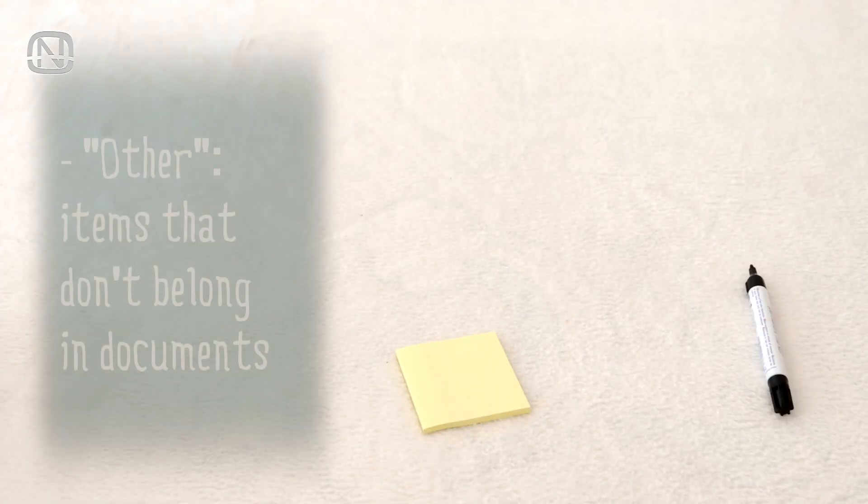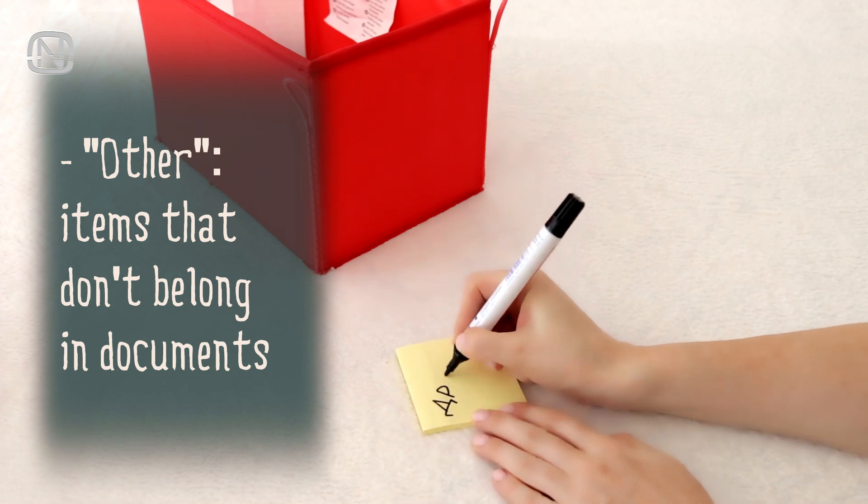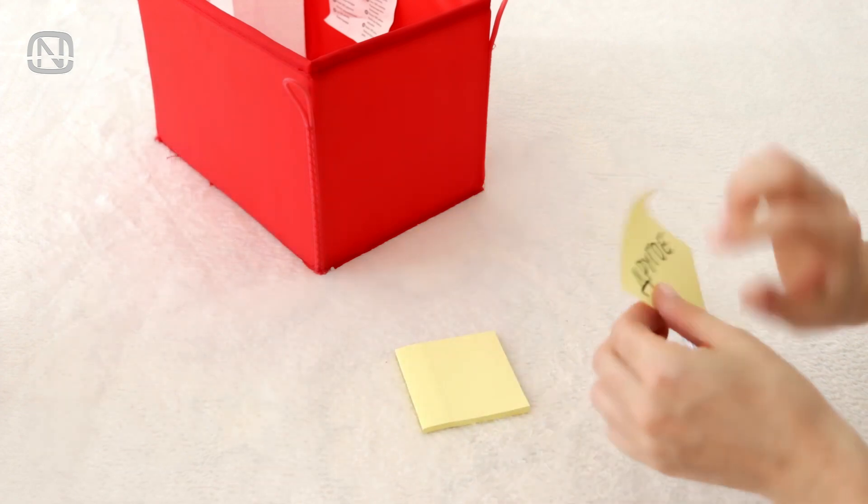And finally, the category labeled 'other' with all the things that do not belong in documents yet somehow ended up among them, and must be returned to their places.